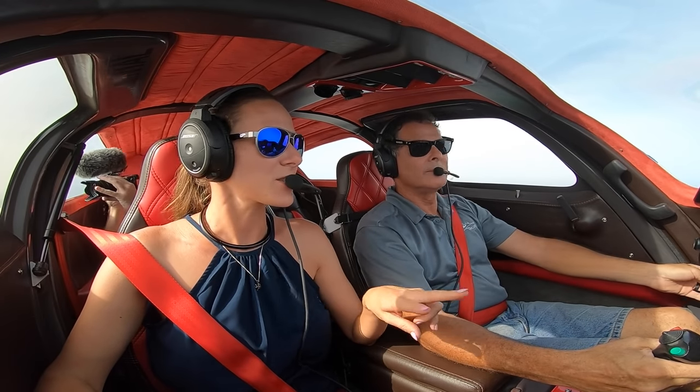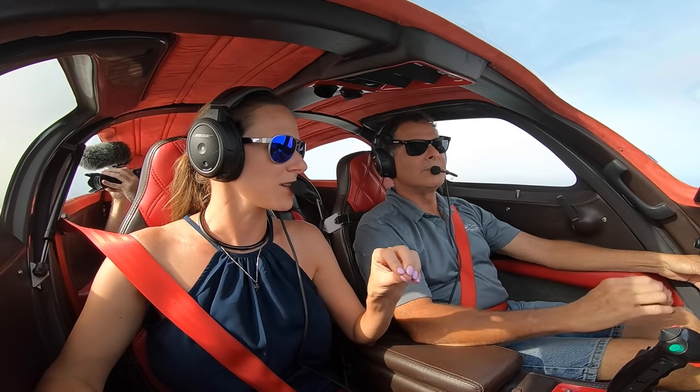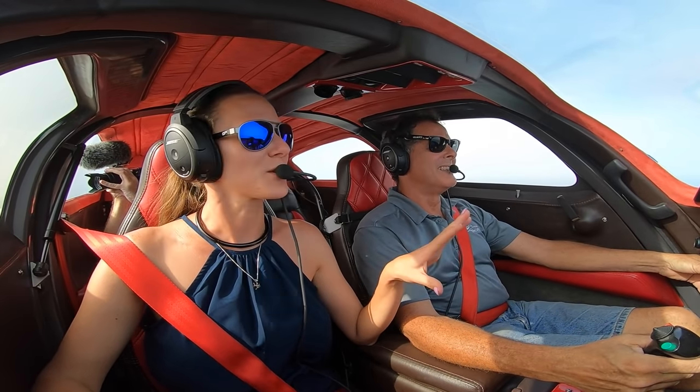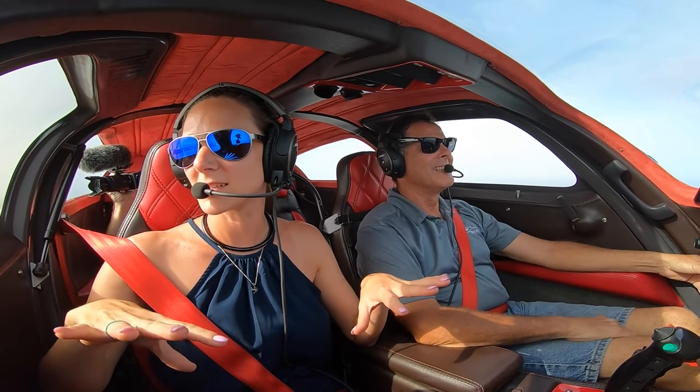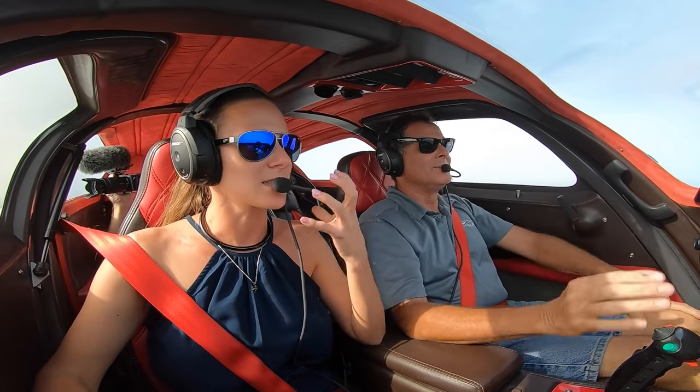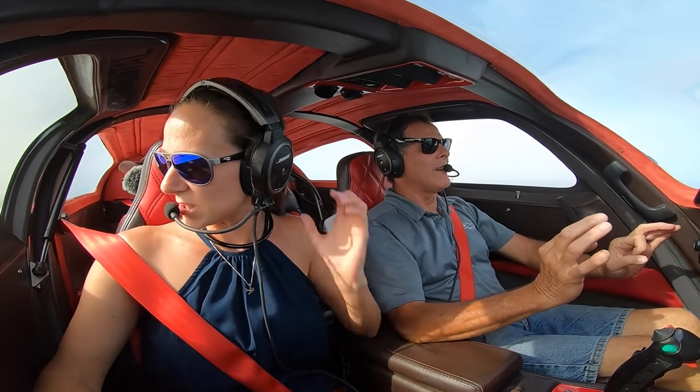This is actually only the second single-engine airplane I've ever been in over three years. That's why it's so different to me — the Baron is so heavy that you can't do these nimble things with it. That's what I'm trying to grasp and absorb — just what else you can do, how light they are.